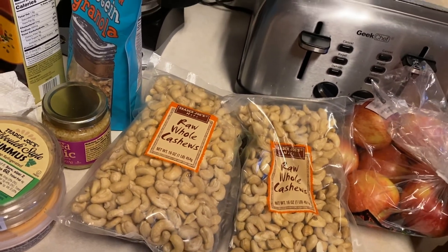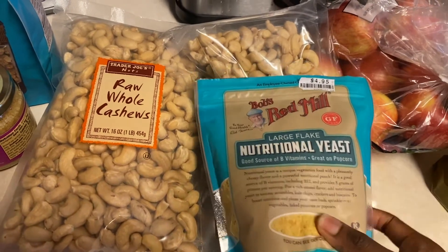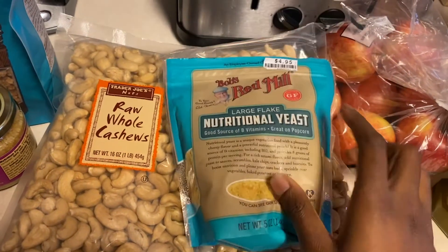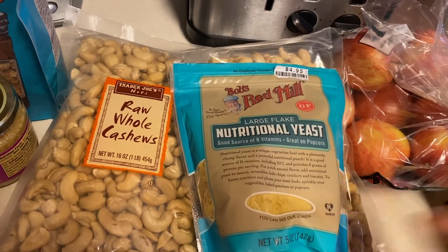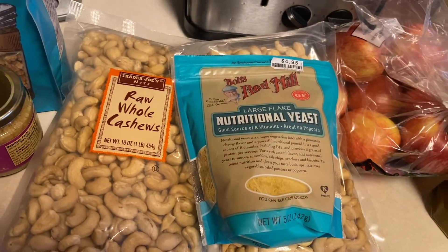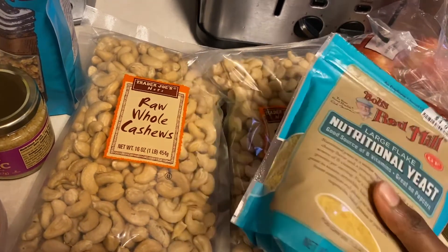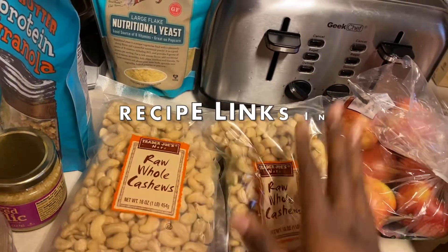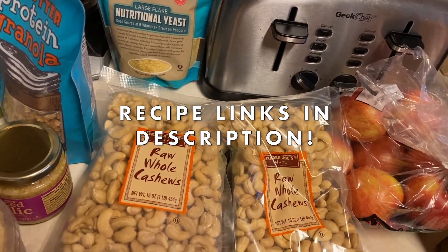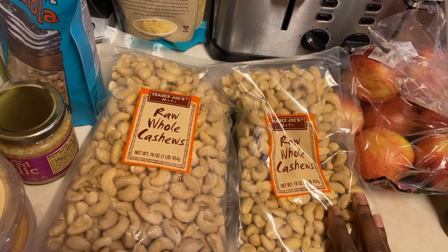If you want a cheesy flavor in your sauce, add some nutritional yeast — we bought ours from Big Lots but they also have it at Trader Joe's. Those are the only cashew sauces we've looked up so far, but just Google 'vegan sauces with cashews' and I'm sure you'll find a lot of great options.